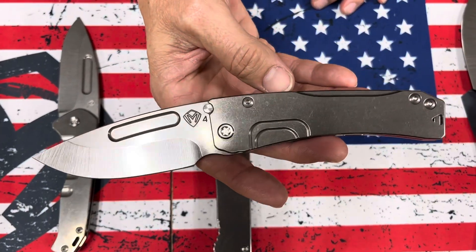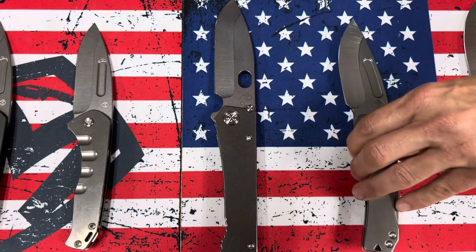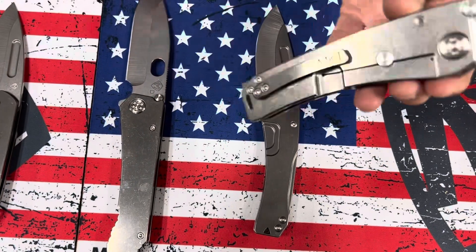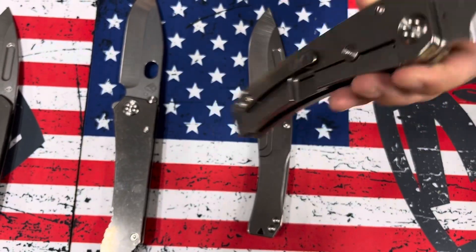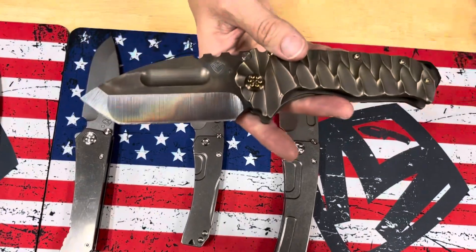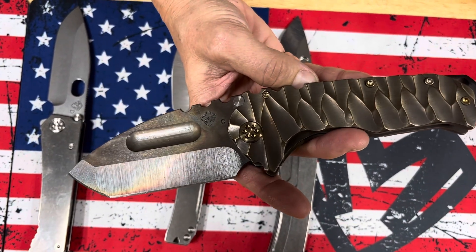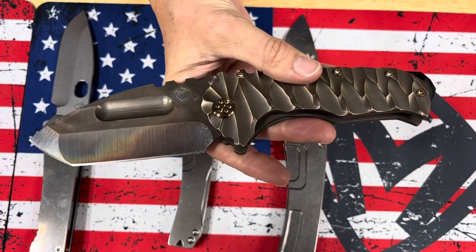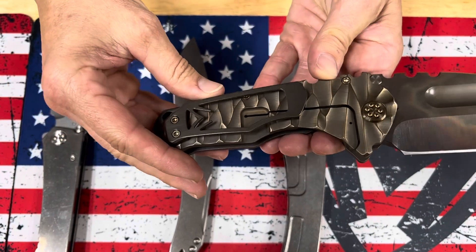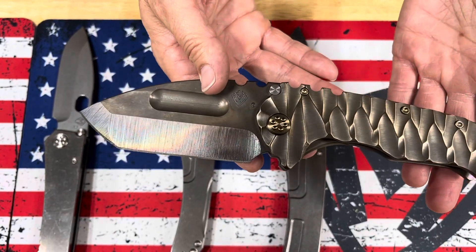Slim Midi Marauder also, all tumbled. And the last one on the table: Marauder H, all tumbled. S45VN on everything except for the 187 drop point. And then we have one super sexy Praetorian Tie — S35VN Tanto with bronze Predator sculpted handles, bronze hardware, and a standard bronze clip. Beautiful Praetorian Tie PVD breaker.